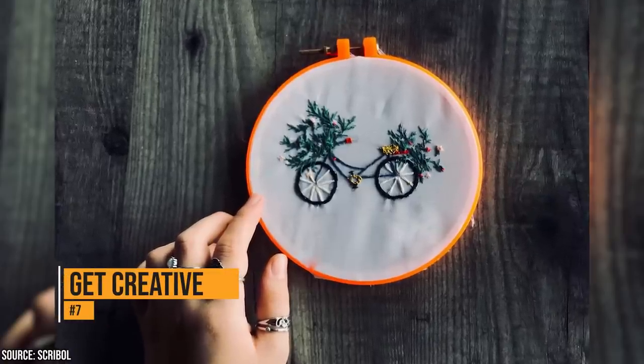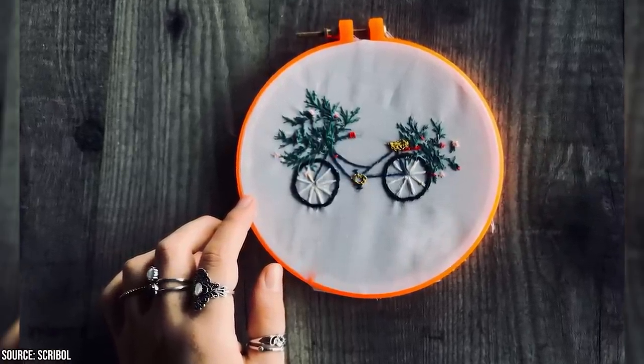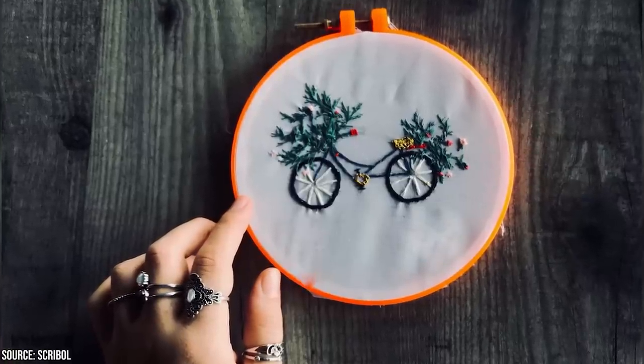After you've used a dryer sheet, you don't have to throw it away. They'll only end up in landfills or, worse, the ocean. Rather than throwing away your dryer sheets, you can use them for arts and crafts.